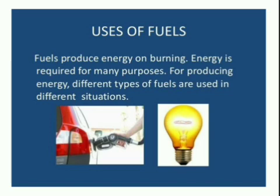Fuels for Transportation. Trains were earlier run with the help of steam engines. In these engines, steam was produced by burning coal. Nowadays, train engines use either electricity or diesel.